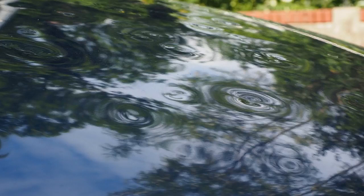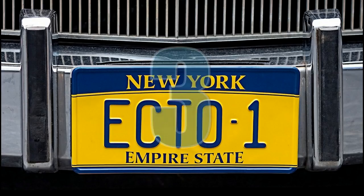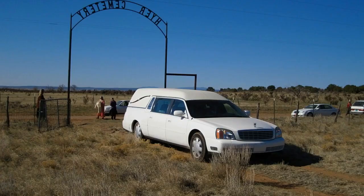He left a single dent in the grill to pay homage to the movie. Remember the Ecto-1 from Ghostbusters? What exactly was it — a hearse? An ambulance? Turns out it's both.